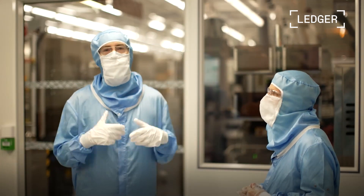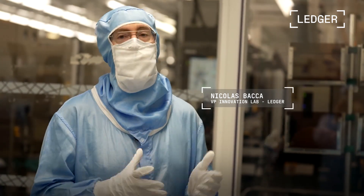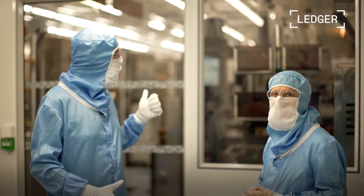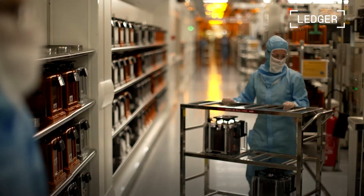Here we are today for the first step of our journey: manufacturing the secure element that powers Nano S Plus. Everything starts here in France in the ST Secure Microcontroller Division. Behind me, you can see the 10,000 square meters of ST White Clean Room in Rousset.